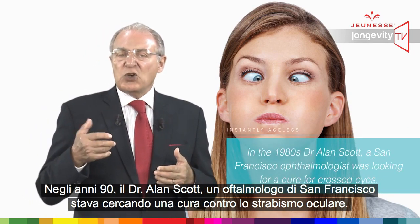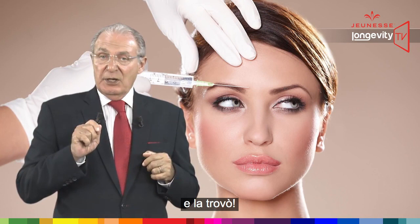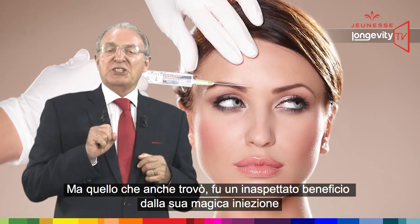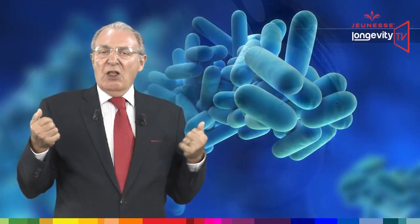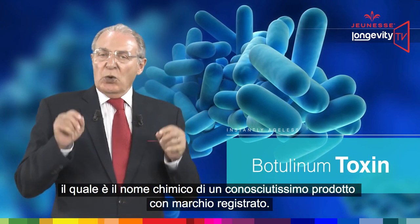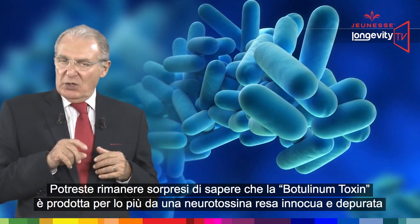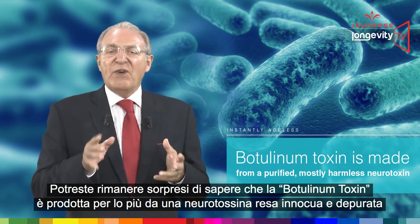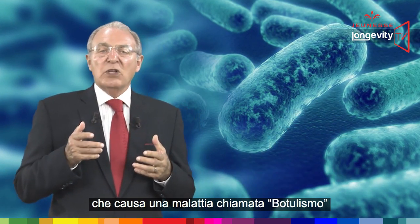In the 90s, Dr. Alan Scott, a San Francisco ophthalmologist, was looking for a cure for crossed eyes. He found it, but what he also found was an unexpected benefit of his magical injection on his patients' faces — wrinkles were disappearing. The drug Dr. Scott invented was botulinum toxin, which is the chemical name for a very well-known trademark product. You might be surprised to learn that botulinum toxin is made from a purified, mostly harmless neurotoxin.